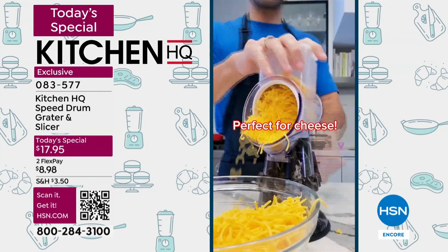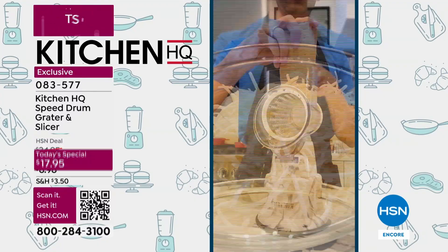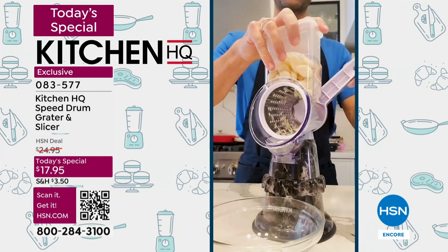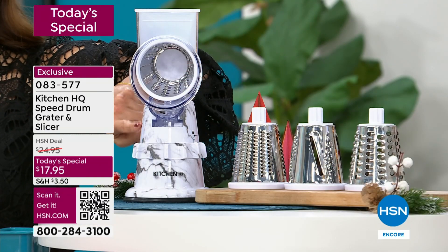You get the drum, the food pusher, and three graters — a slicing grater, a fine grater, and a thick grater as well. You just choose your color. This is everything you're going to be receiving.